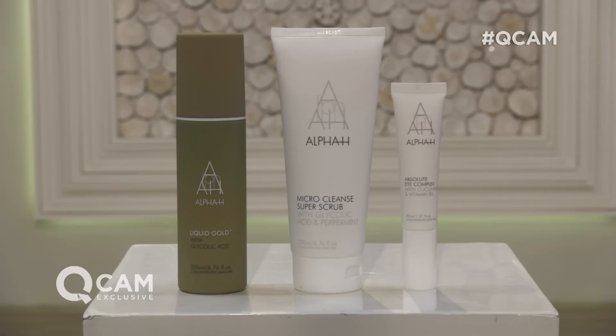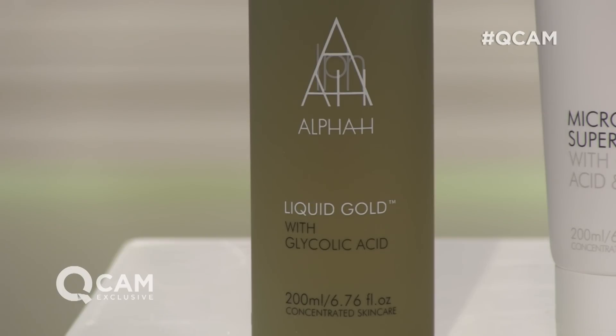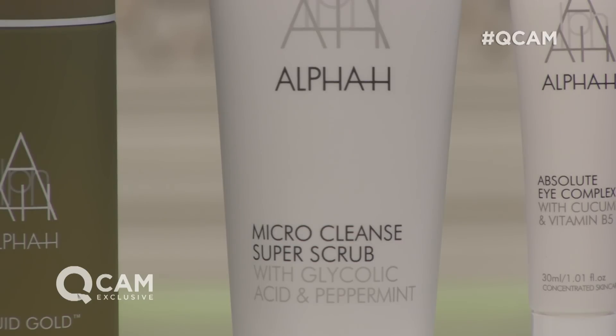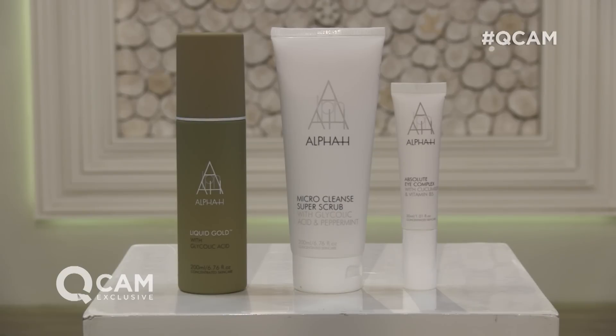This is a super-sized collection. The first time we've had three super-sizes in a TSV. We've got our super-sized Liquid Gold in there, the 200ml. We've got our super-sized Absolute Eye Complex, and we've got a brand new formula — the Micro Cleanse Super Scrub, a complete reinvention of the product, and that in a 200ml size as well. It's all about resurfacing and regenerating the look of the skin.